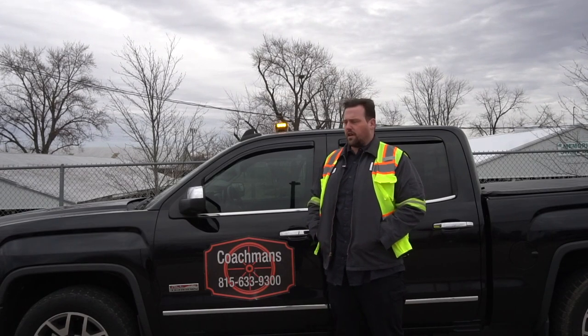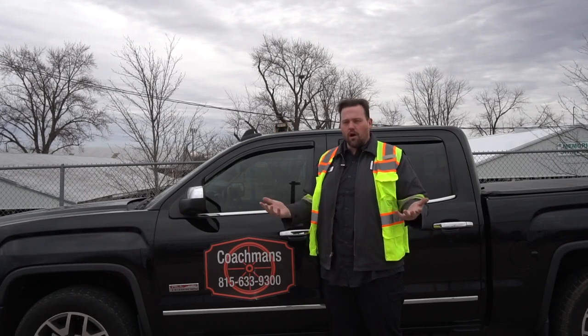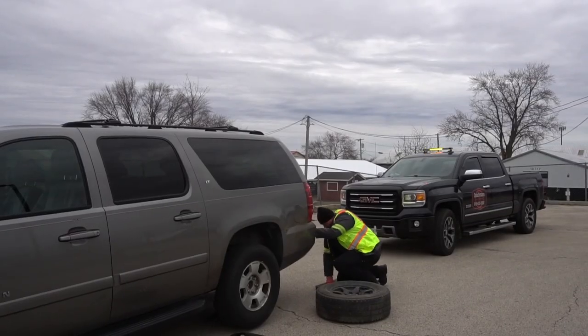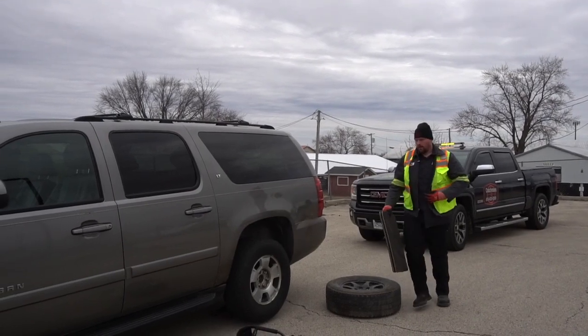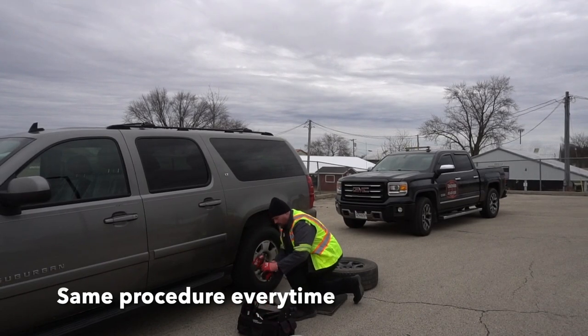Today we're going to talk about tire change cadence, my rhythm, what I do when I'm on scene, how I get the job done. We all know how to change a tire, but if we do things the same way every time, it becomes second nature.